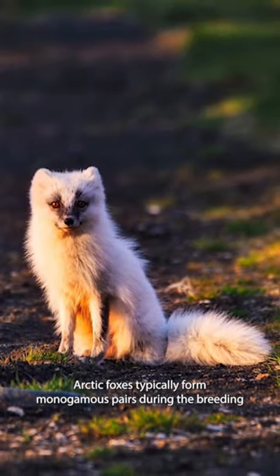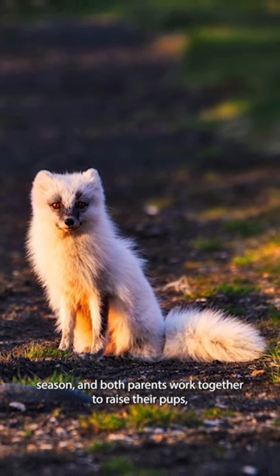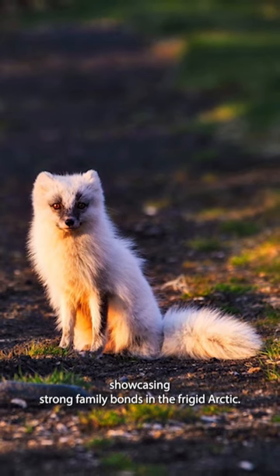Arctic foxes typically form monogamous pairs during the breeding season, and both parents work together to raise their pups, showcasing strong family bonds in the frigid Arctic.